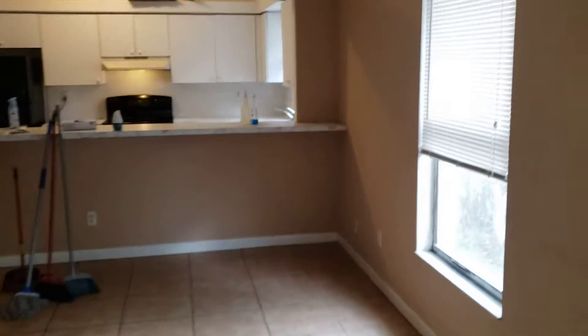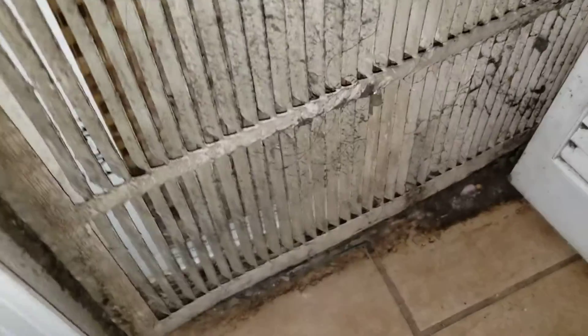We do video because the video is going to show everything and you can also commentate as you go. The floor is filthy and it smells like smoke. You can see all the walls — it needs a full paint job. The filter has never been changed.